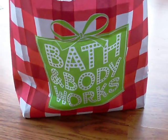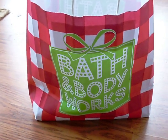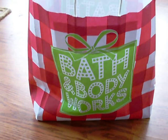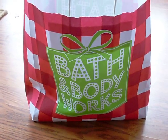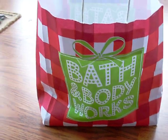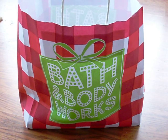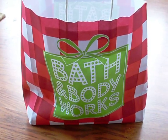Hello everybody! Long time no talk, I guess. Sorry. I've been really busy with school and stuff, I just have not had time to make a video. But I thought since it's the holidays still, I would show you what I got on Black Friday at Bath and Body Works.